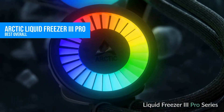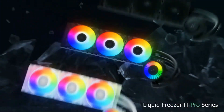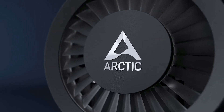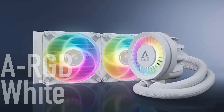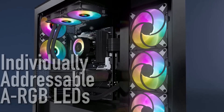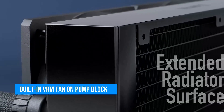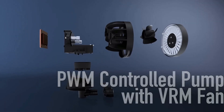This one's my daily driver. The Arctic Liquid Freezer 3 Pro is the best all-around liquid cooler in 2025 — full stop. You're getting a thick radiator with high-fin density P12 Pro fans that hit up to 3,000 RPM. Yes, loud if you push them, but totally manageable with a good fan curve. There's a VRM fan built right into the pump block, super long tubing for flexible routing, and fantastic thermals across the board.